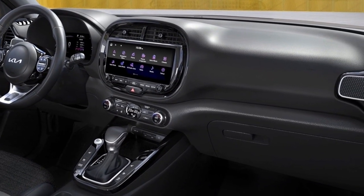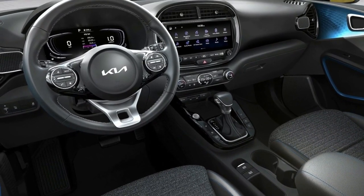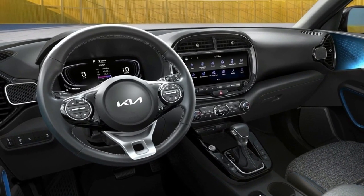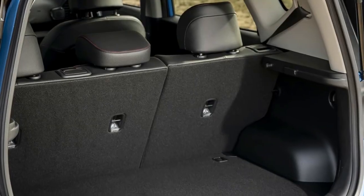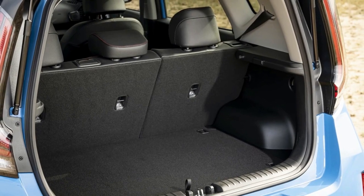What worked best inside has remained, and what has changed has improved a good thing. The 10.25-inch touchscreen with navigation, standard on all but LX trim, is a welcome addition to the tech-forward cabin, and the switchgear is logically placed.